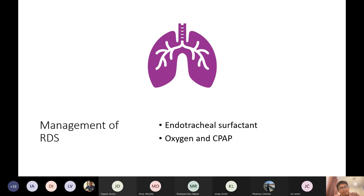There is a role for CPAP as well, but the priority is intubation and oxygenation, followed by surfactant replacement.